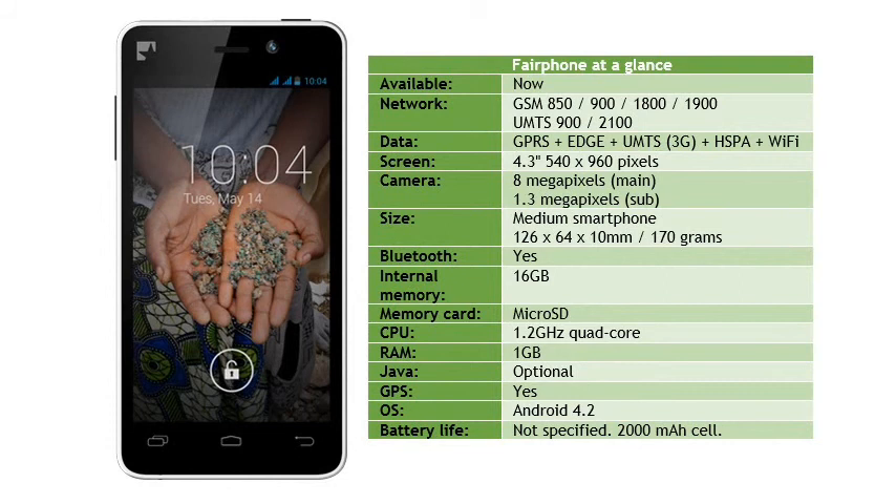You can get more powerful devices for the same sort of money — for example the OnePlus One — but the Fairphone is made for people with different priorities. This limited release of handsets is just about to run out, but given the relative success of this unusual device we would expect to see more available soon.